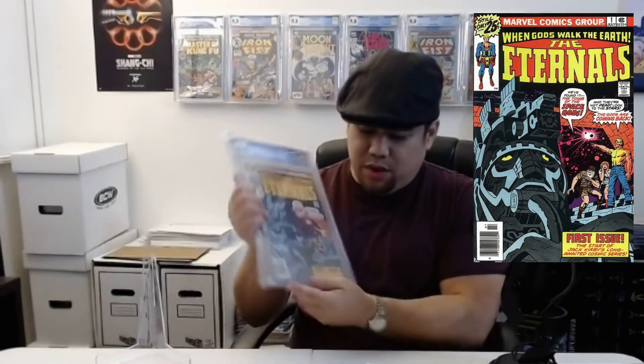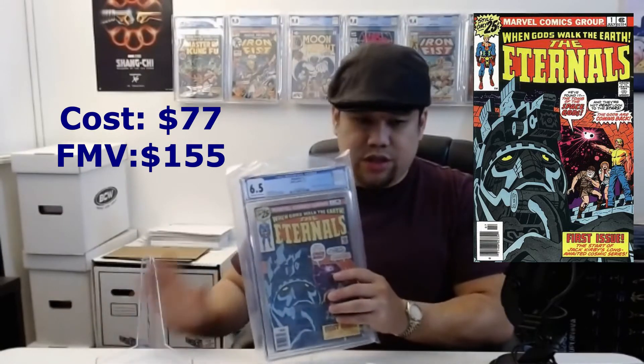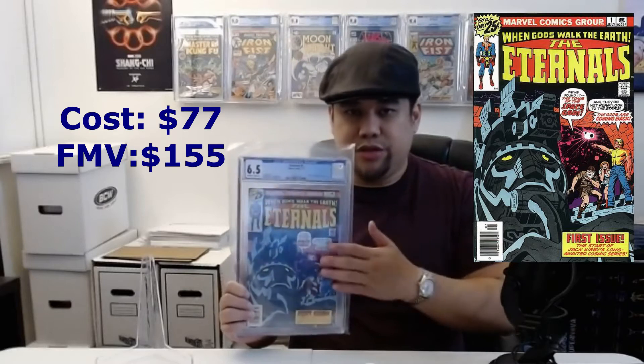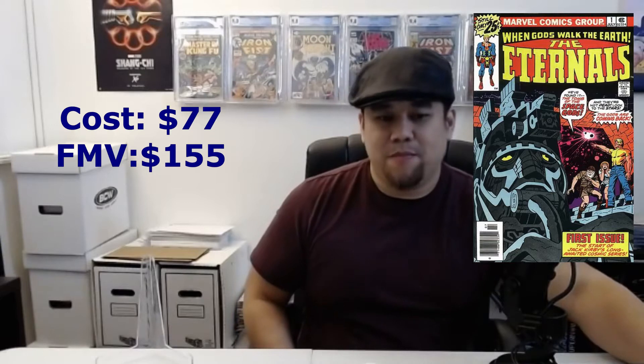The first one is Eternals number one — came back a 6.5. I feel like I just didn't pay attention to the bottom part because there was a lot of bad stuff there. However, I only paid about 60 bucks total with pressing and everything. I could probably get rid of this right now for around 100. I paid 77 for it and the current FMV is 155. I'll sell it a week or two before the movie comes out — just get my money and move on.